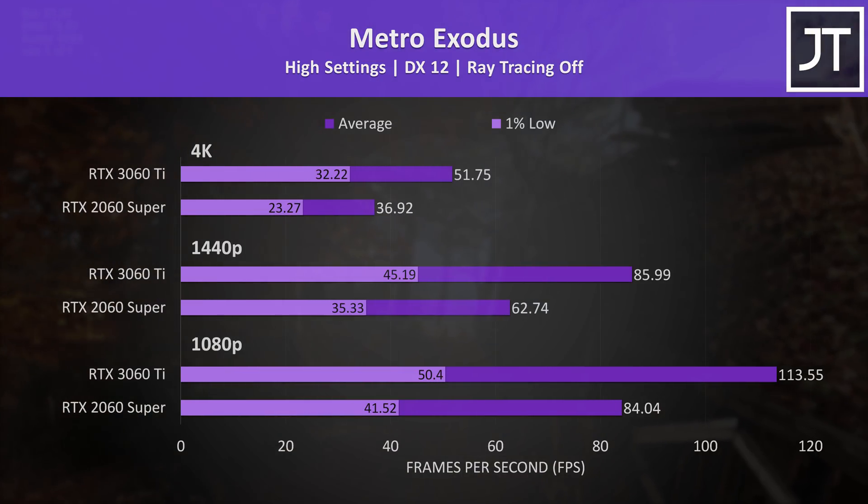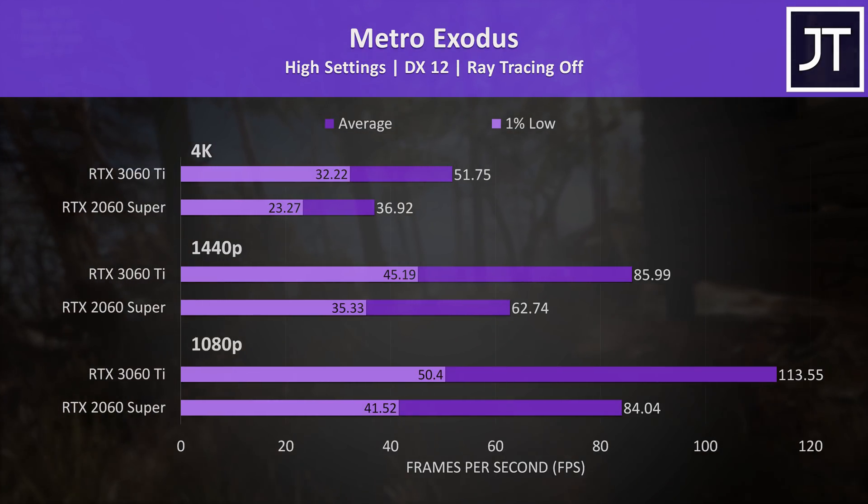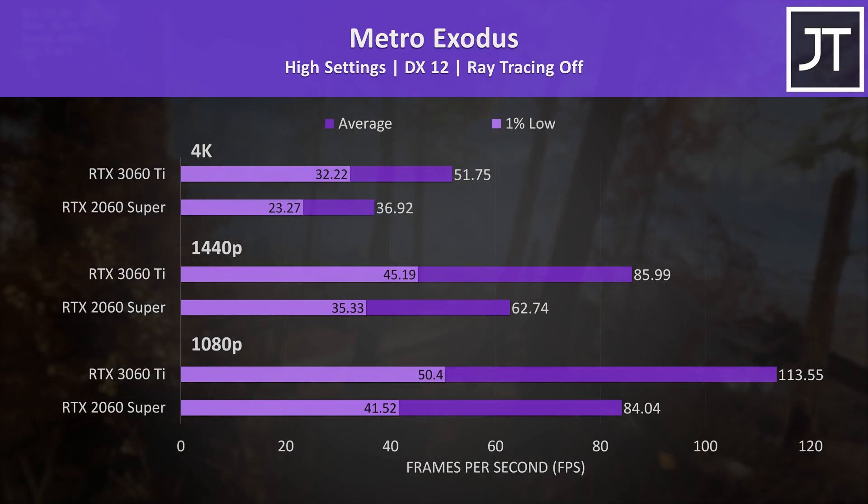I've tested Metro Exodus with the game's benchmark tool, and the differences here were pretty close to the 13-game average of all titles I've tested, though with smaller differences in 1% lows between the two in this one.